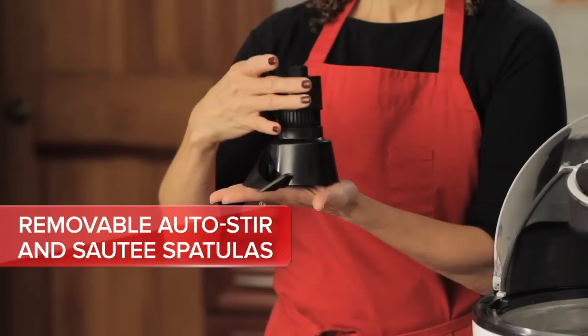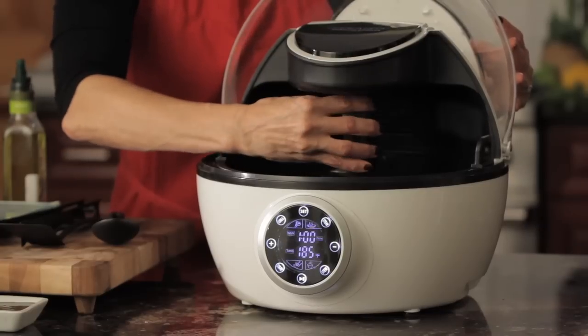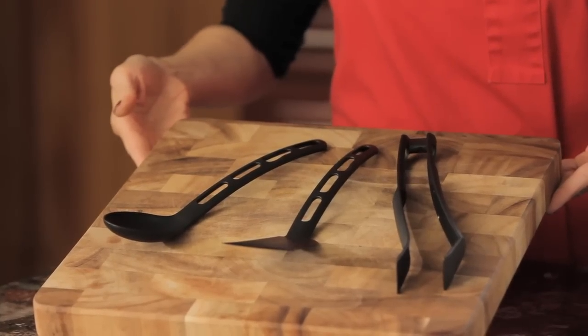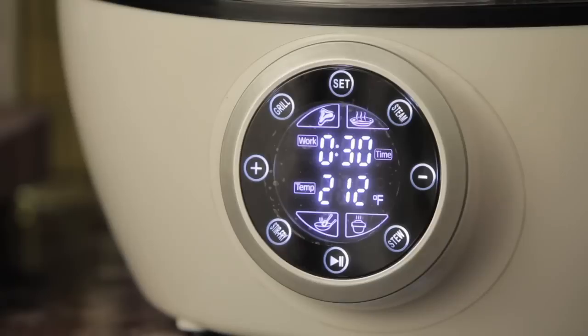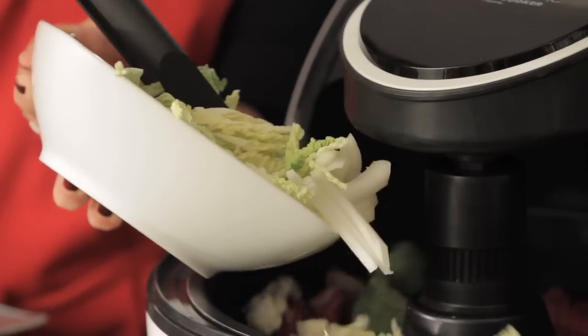Besides being more sanitary than base-mounted stirrers, these spatula stirrers — like all the Robotic Cooker's contact parts — are removable for easy cleaning. Plus, they're powered by a programmable direct drive motor, so they'll keep even thick gravies and vegetable slices from burning and scorching.